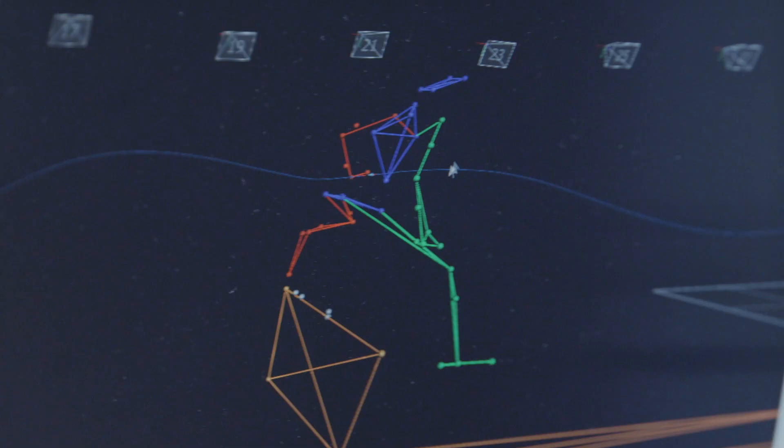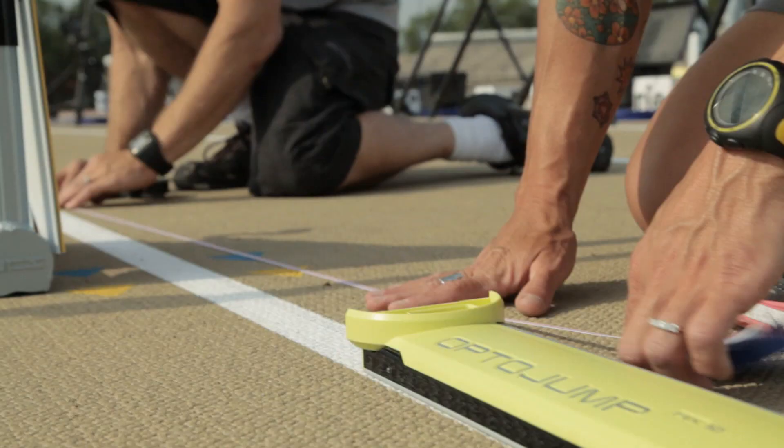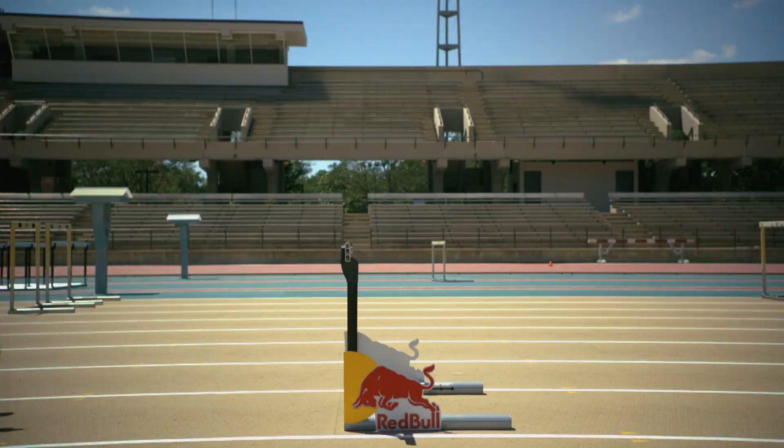The beauty of it is that the motion capture's going, the OptoJump's going, and we have the Phantom high-speed. We can actually integrate all three sources of information and provide one overall and really comprehensive look at what she's doing.